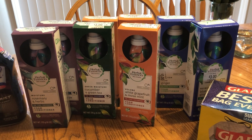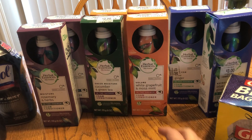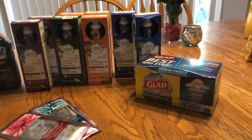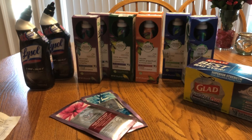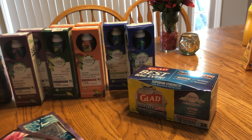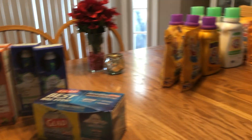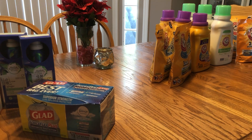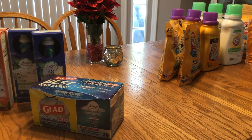So that is my windy, windy day haul, I guess you could say. I've also got some TJ Maxx stuff and I did Family Dollar today. So yes, it was a very good day on this side of my world.